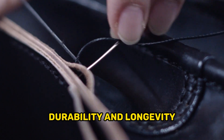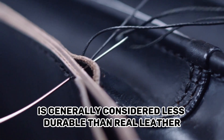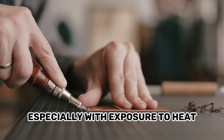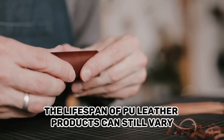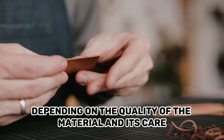Durability and Longevity — PU Leather. PU Leather is generally considered less durable than Real Leather. It can be prone to cracking, peeling, or degrading over time, especially with exposure to heat, sunlight, or heavy use. However, the lifespan of PU leather products can still vary depending on the quality of the material and its care.